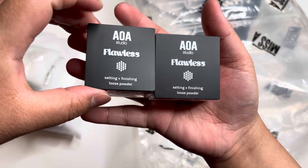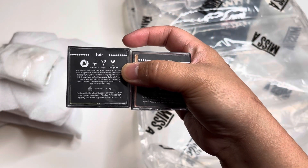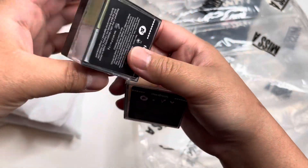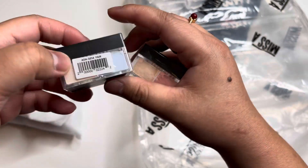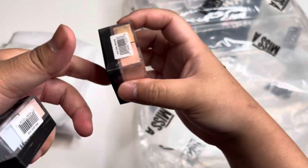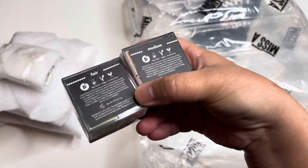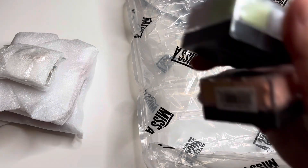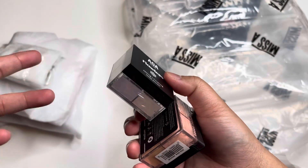I bought the new AOH Studio flawless setting loose powder. This is like a dupe for the Da Vinci powder — it has four colors: fair, green, purple, peach, and blue. I got the medium one because the light one was sold out, and my skin tone is medium light to medium. I'm thinking about mixing the two together if I want a lighter version. These are around two dollars — very affordable.